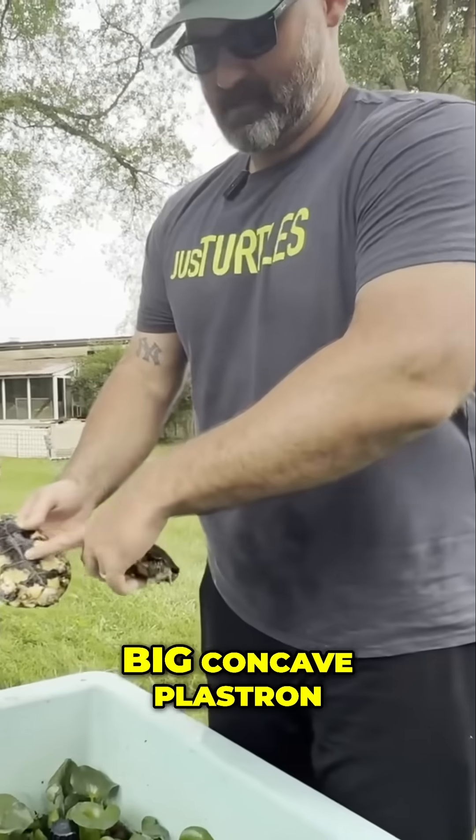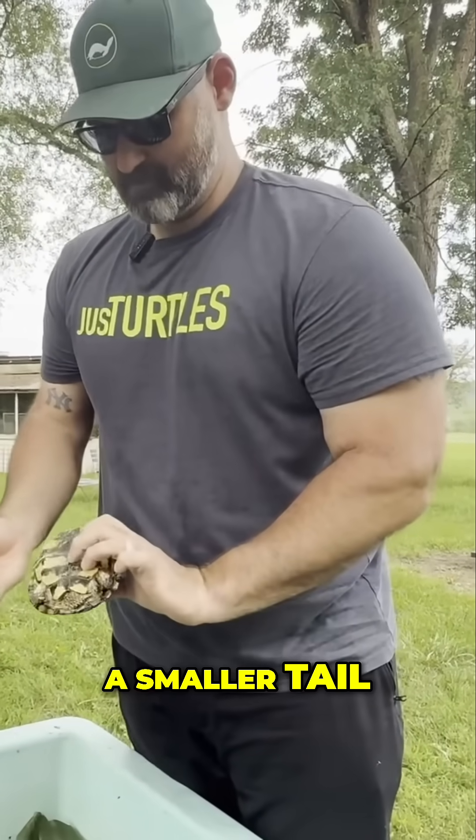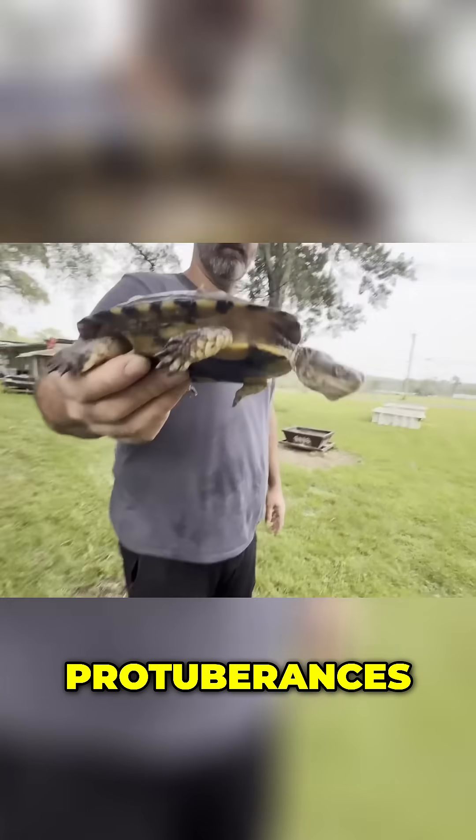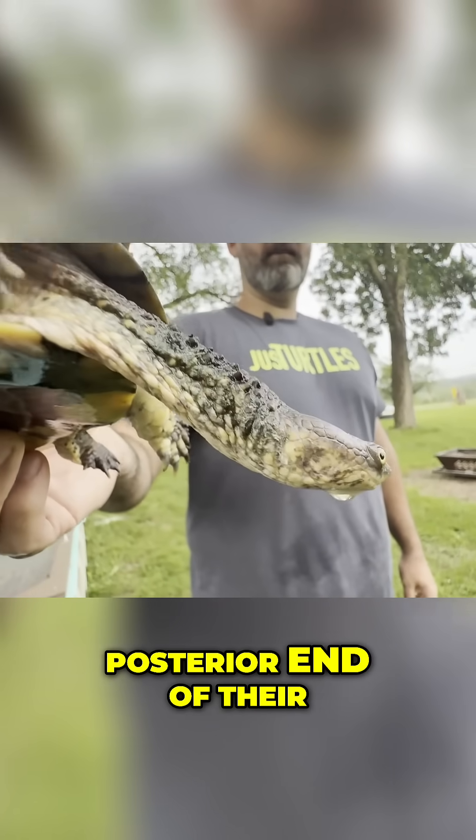Big tail, concave plastron. The female's a little flatter and she has a smaller tail. But they all have these huge protuberances at the tail end — the posterior end of their shell.